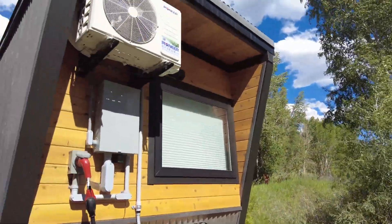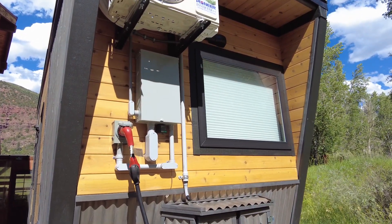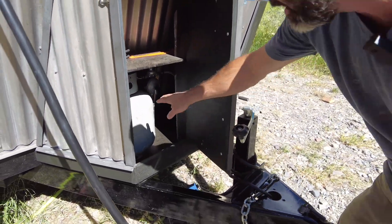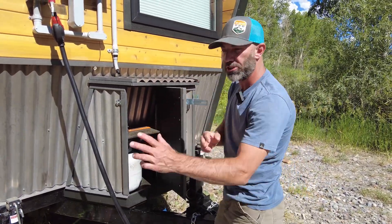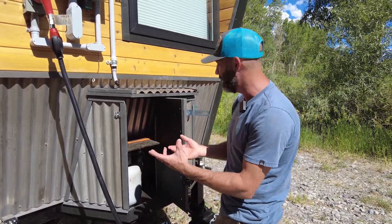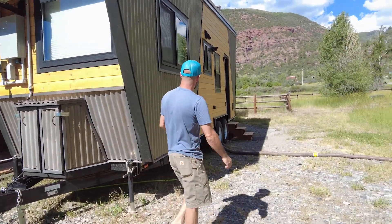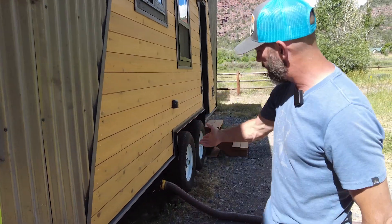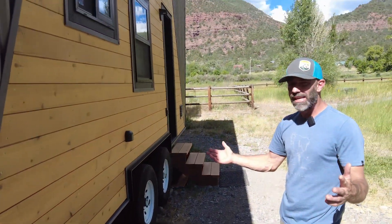This is the utility side. The electrical panel, the mini-split, and the propane are housed in this little unit right here. It holds two tanks — just a simple switchover, a flip of a switch, and it switches from one tank to the next, so you don't have to physically disconnect each tank when you run out. This is where the water comes into the house and where the gray water leaves. Basically, you hook it up just like you would any RV.